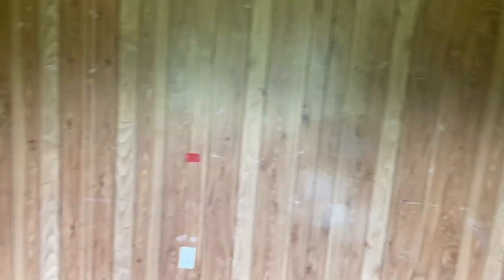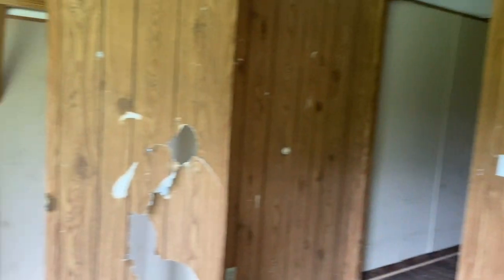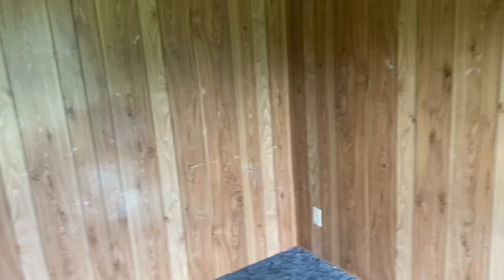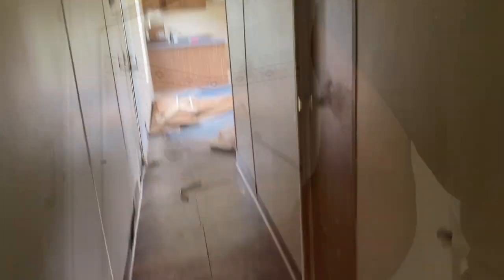We're getting new baseboards, new flooring, and paint. They're going to repair everything that's molded — everything that's damaged has just got to go. The AC vents are going to go too because we just have one AC vent. But that's how it's looking so far — just stay tuned.